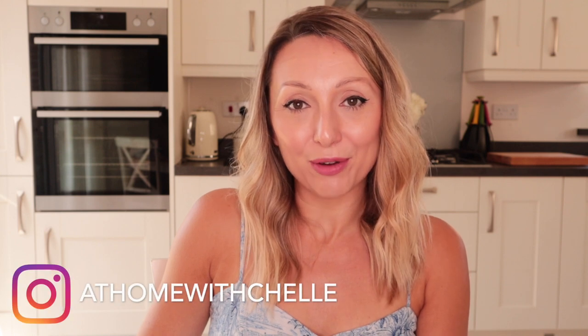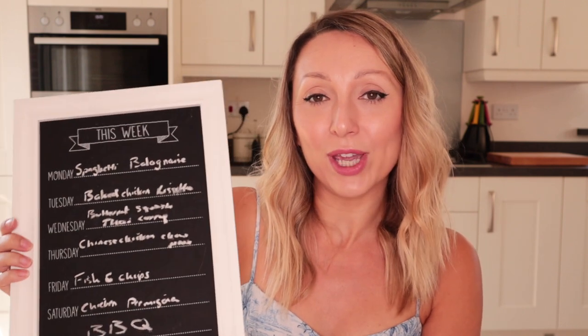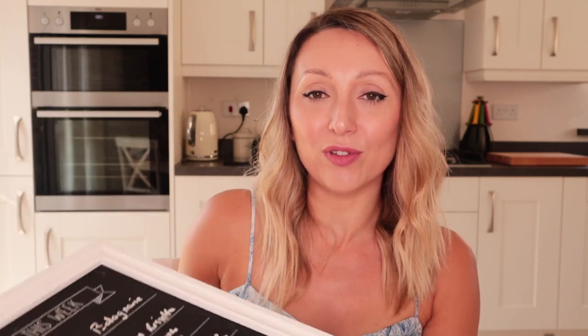Hi guys and welcome back to my channel, At Home with Shell. In today's video I'll be showing you what I picked up in my weekly grocery haul, a week of meal ideas, and also how much this shop cost in Aldi, how much it would have cost in Tesco's, and how much I've saved.